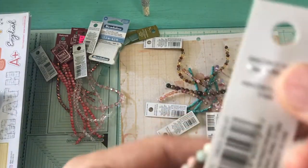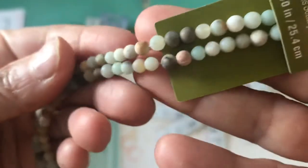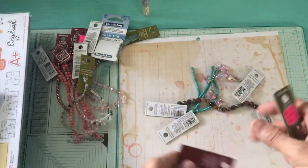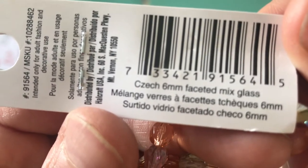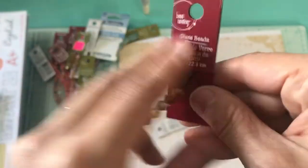Then I picked up this one. And then this one was also on sale, two dollars. It's the Czech 6mm faceted mix glass. And then this one — the amber.